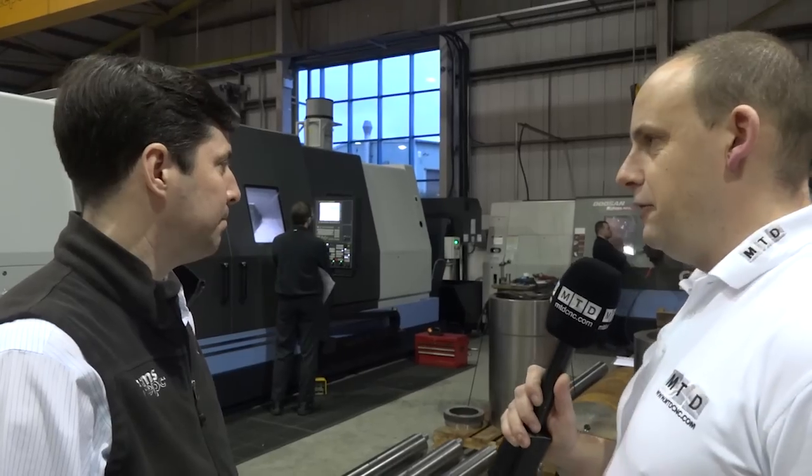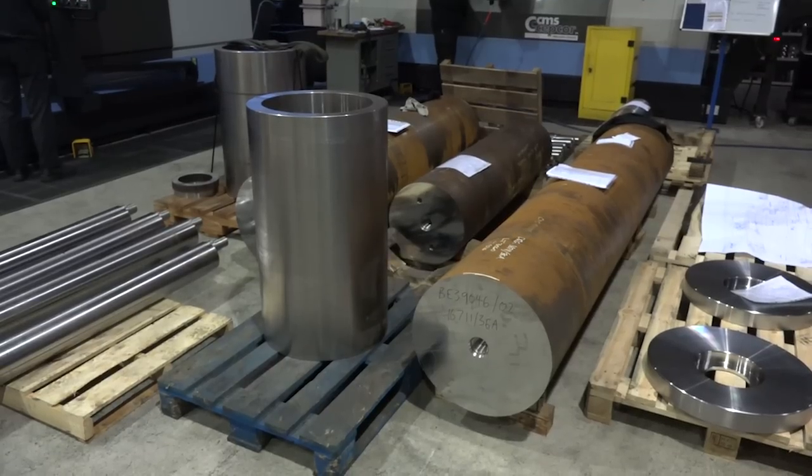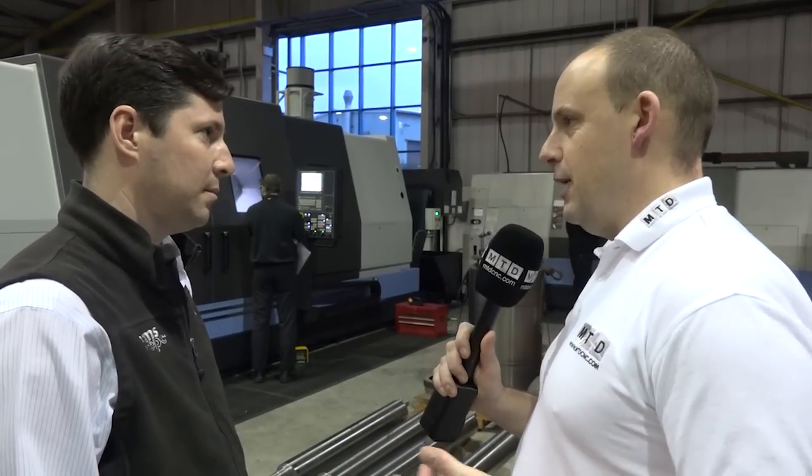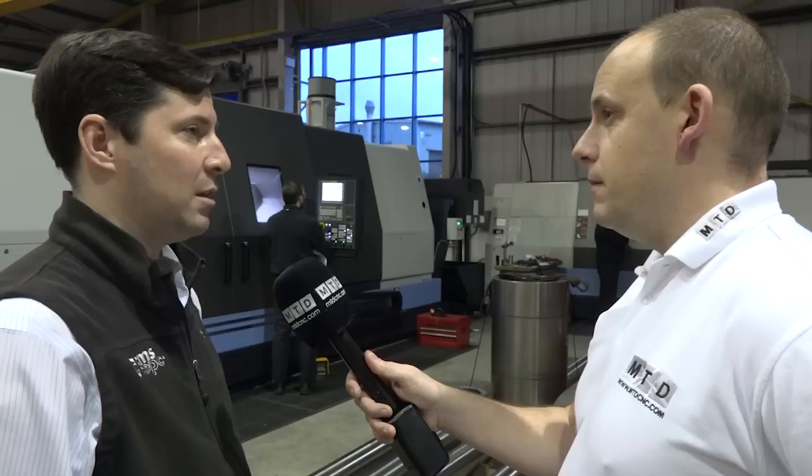This is a good example here behind us of what you're actually machining — there's some pretty sizeable parts here. What is the longest work that you actually do? On the 700 XL over here, we've got a working capacity of five meters and we regularly have shafts on that machine weighing up to about nine tons.